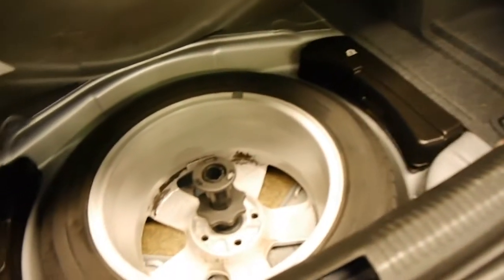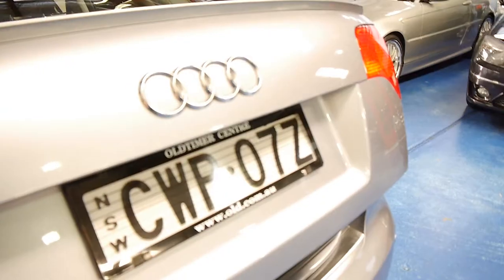They've got a surprisingly good sized boot, these A4s. Full size alloy as a spare. It's even got its warning triangle. Whoever's owned this car has really loved it.